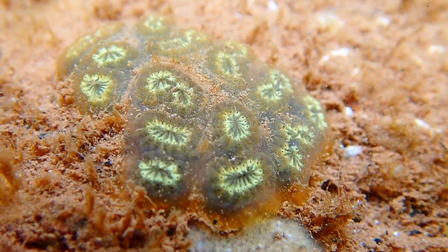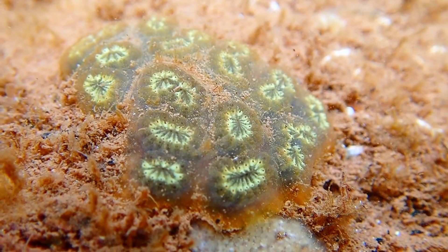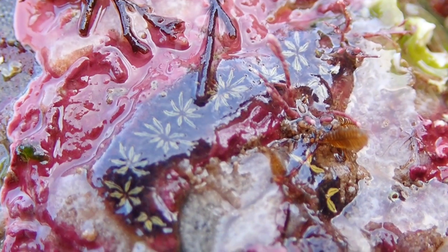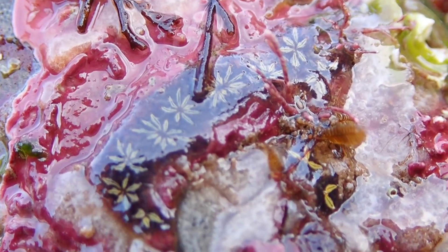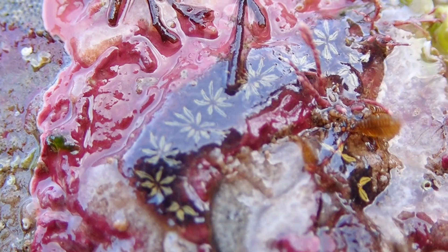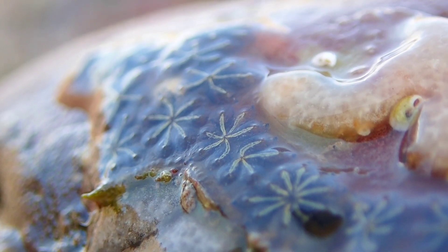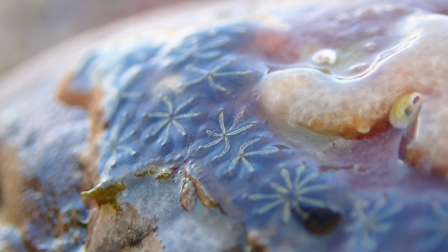This species typically grows on a variety of stable substrata, including seaweed, as well as artificial substrata. You will typically find these colonies on the underside of rocks in rock pools, and they tend to thrive in sheltered areas such as docks.